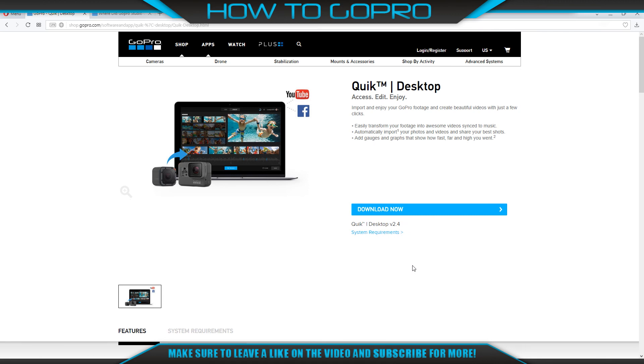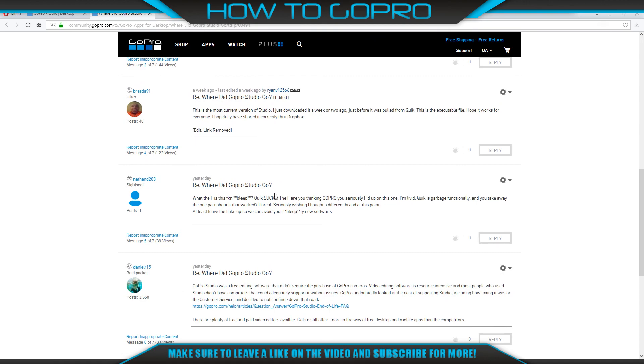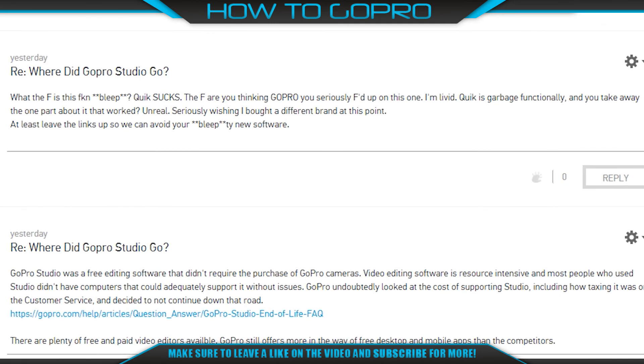But what's the reason for it? If we go to the GoPro Support Hub and find the thread 'Where did GoPro Studio go?', unfortunately we see a message about the decision not to continue supporting the editing software application. The reason is that video editing software is resource intensive, and most people who used Studio didn't have computers that could adequately support it without issues. So GoPro said that GoPro Studio has reached its end-of-life for support.